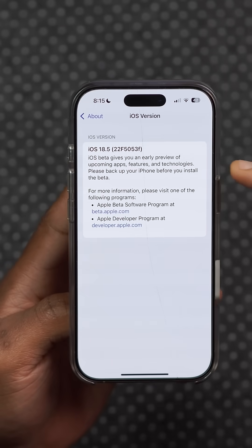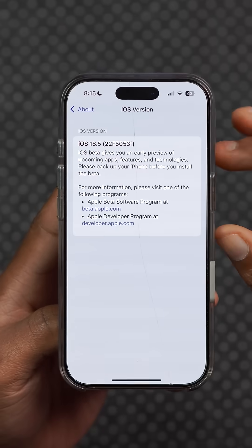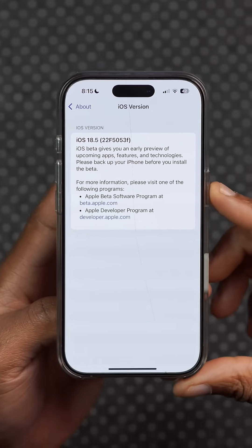The new build number we have on file is 22F5053F, so it does end with an F, and this means we are expecting more betas.